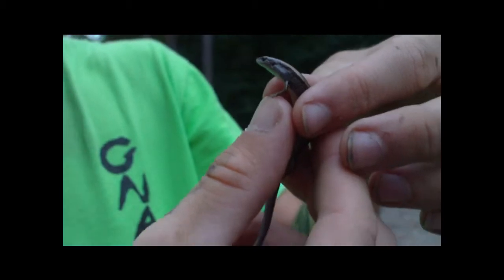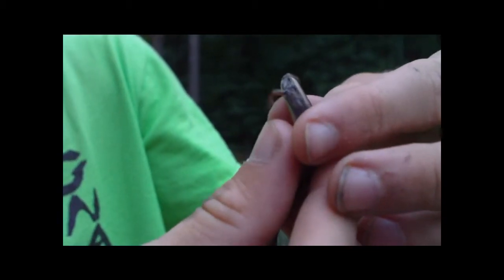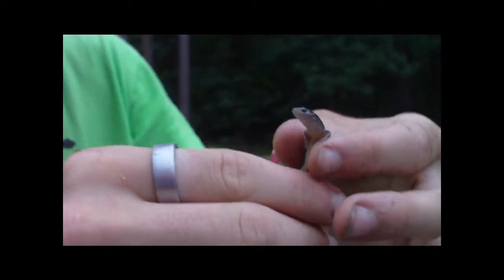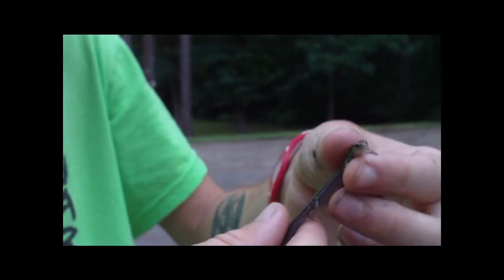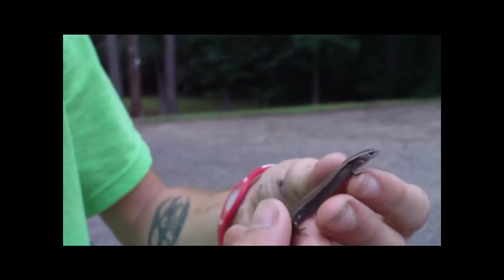If they're real docile you don't have to worry about them biting or anything. He seems pretty scared. They blend in pretty well with all the foliage and leaves and stuff. They're not real fast but they can get away from you real easy. I was lucky enough to catch him.